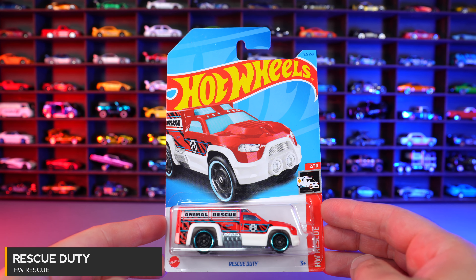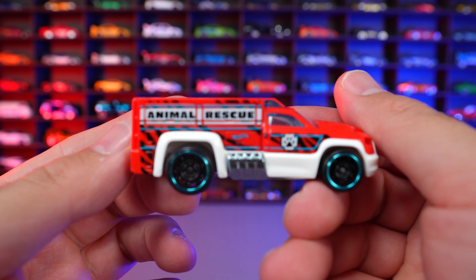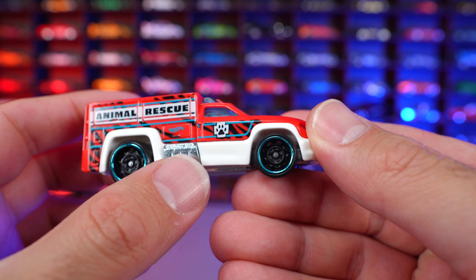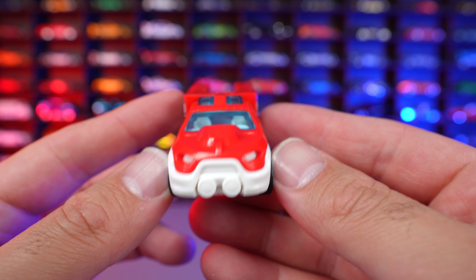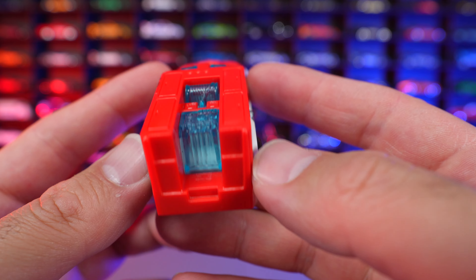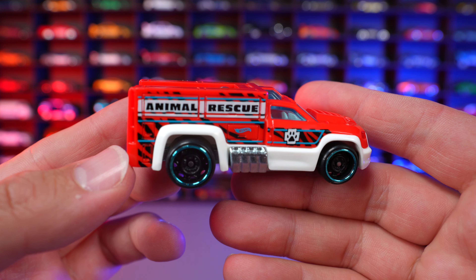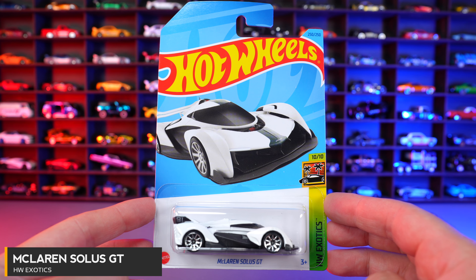Rescue Duty from HW Rescue. This one is an Animal Rescue, as you can see on the side. Blacked out wheels with a colored lip — kind of an interesting look. We've got the side exhaust, lights on the top, and an interesting front end design. Animal Rescue is written right there, and on the back end it looks like some sort of ambulance style backing. Overall, not really my favorite casting though.